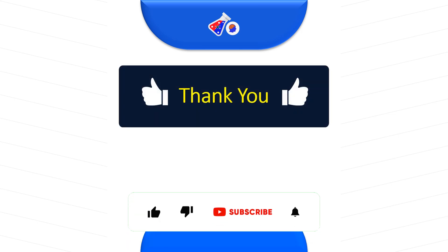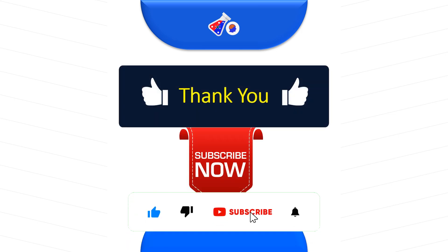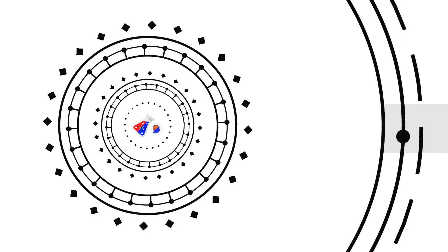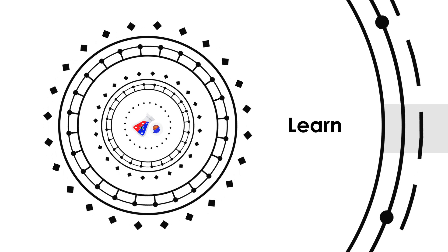Thank you for watching this video. Please make sure you subscribe to the channel so that we can bring you amazing videos and keep you on the right track of your career path. Thank you.